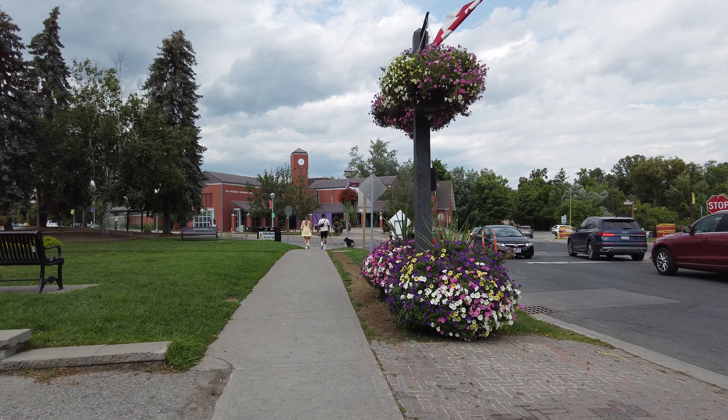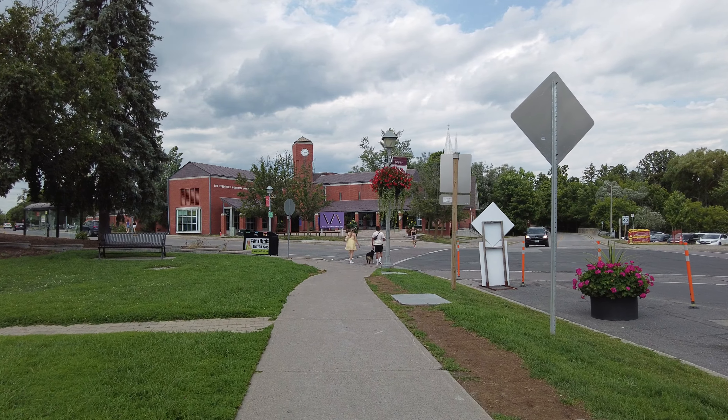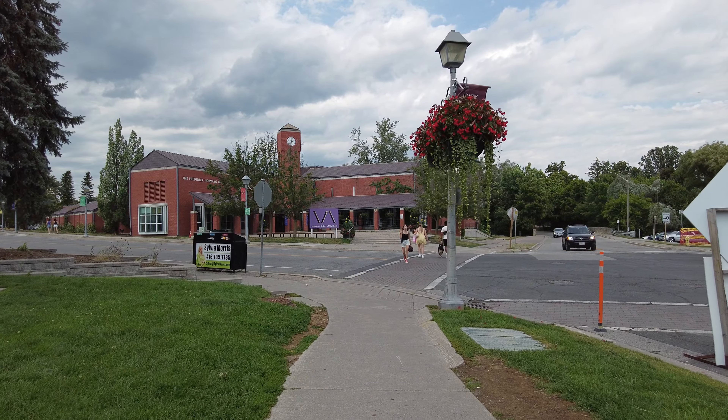We're reaching the end of the stretch of the main road. I think I'll be ending the video here — I hope you enjoyed this short little walk through Unionville. If you liked this video feel free to give a thumbs up, subscribe, leave a comment and let me know your thoughts. I'll have to come back in the fall and film again when the leaves have changed. Thanks for watching and I'll see you next time.